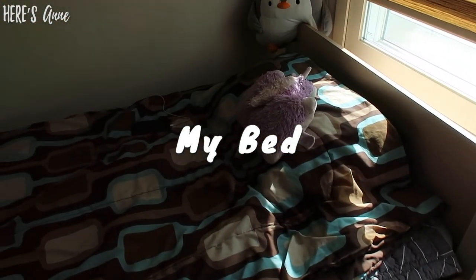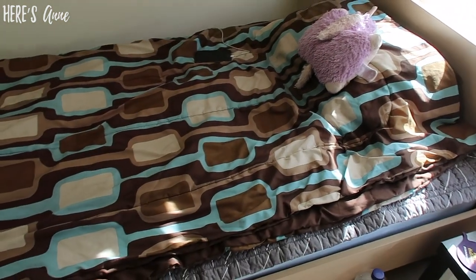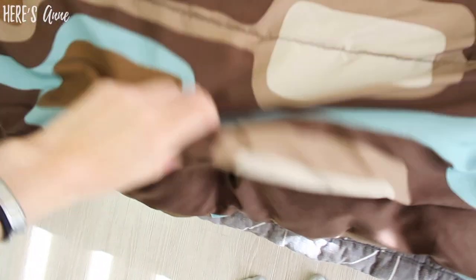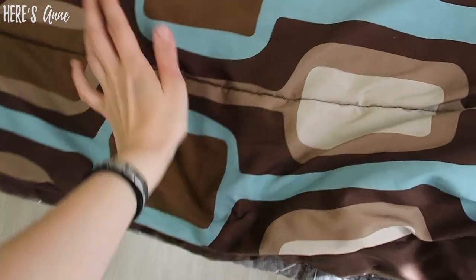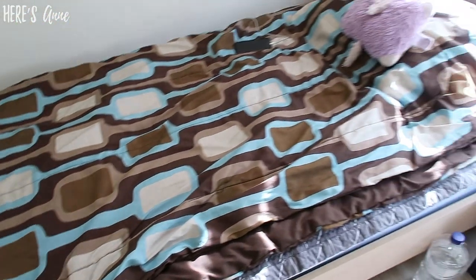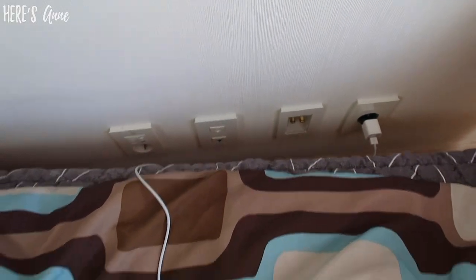And here is my bed. I brought this comforter from the US because I like that it's really, really big. I really like the material — it's kind of shiny — so it feels really cool in the summer and really warm in the winter. And then I have some outlets for plugging in my phone.